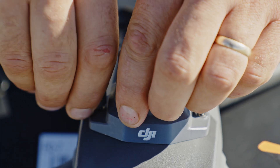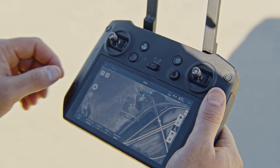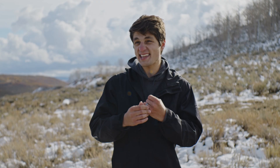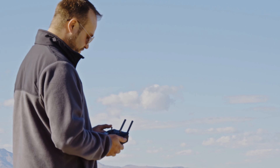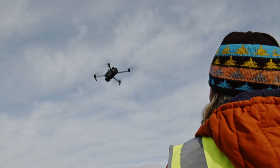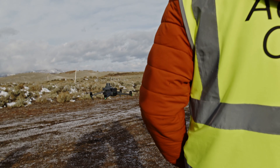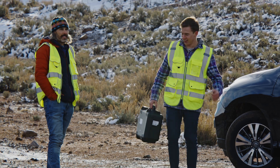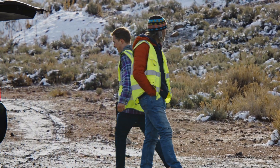The Mavic 3 Enterprise is really setting a new industry standard. Having RTK on board with a smart controller and flight time pushing over 40 minutes — the efficiencies you're getting in the field are drastically improved over the Phantom and Mavic 2 line. We're now able to get into the air so much faster and cheaper. The Mavic 3 Thermal is incredibly scalable because of the price points — where it used to cost thousands of dollars just to get a thermal camera on board, you're now getting all of that with zoom and wide angle. There are so many things we're going to be able to do with that in the future.